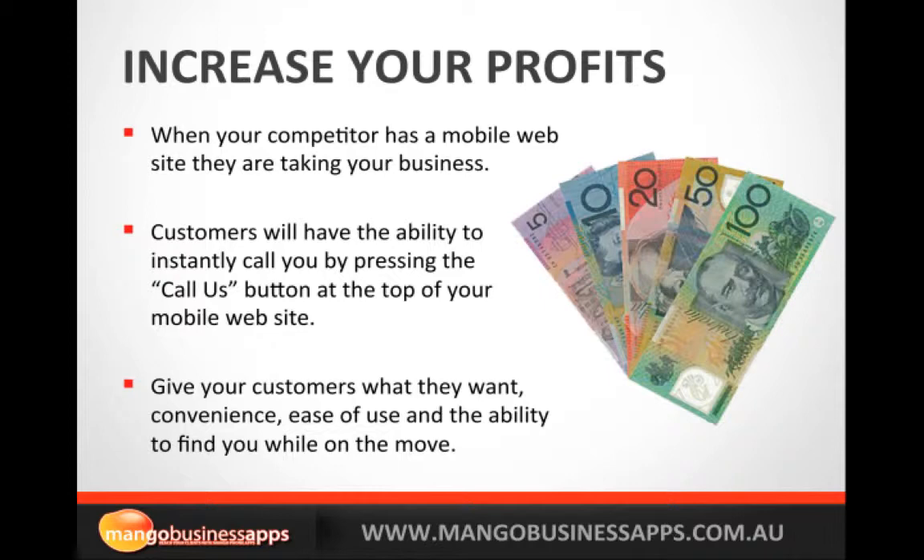You can certainly increase your profits because when someone is searching for your business they use their mobile — it's a mobile phone and they want to call you. So when your competitor has a mobile website they are really taking your business. Customers have the ability to instantly call you; the first thing they'll do once they reach your mobile site is find the call us button straight away, and in one click you've got that call.